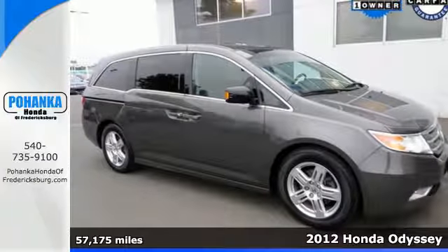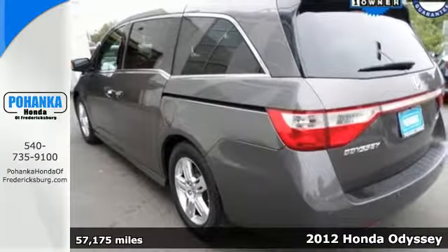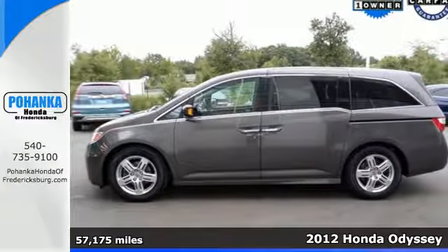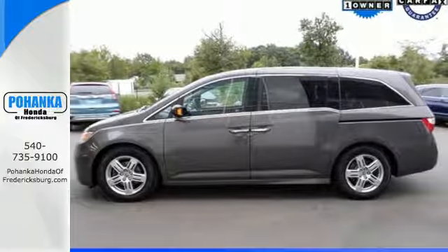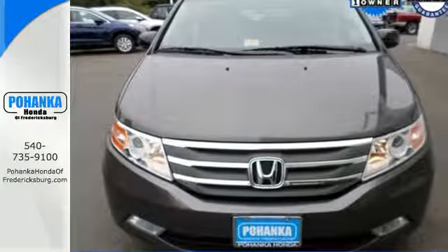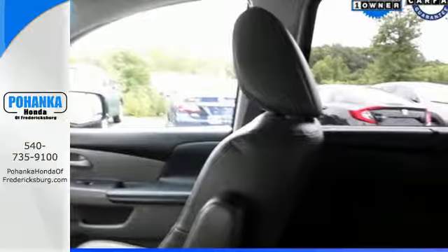It's a 2012 Honda Odyssey. This sensational minivan offers incredible handling, endless seat configurations, and great standard amenities including a tire pressure monitor, privacy glass, and the added safety of multiple airbags and stability and traction control.